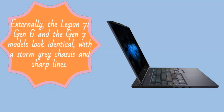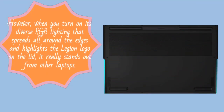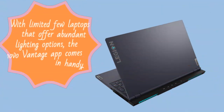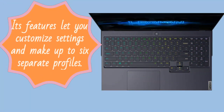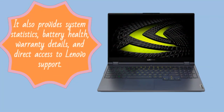Externally, the Legion 7i Gen 6 and the Gen 7 models look identical, with a storm grey chassis and sharp lines. However, when you turn on its diverse RGB lighting that spreads all around the edges and highlights the Legion logo on the lid, it really stands out from other laptops. With limited few laptops that offer abundant lighting options, the Lenovo Vantage app comes in handy. Its features let you customize settings and make up to six separate profiles. It also provides system statistics, battery health, warranty details, and direct access to Lenovo support.